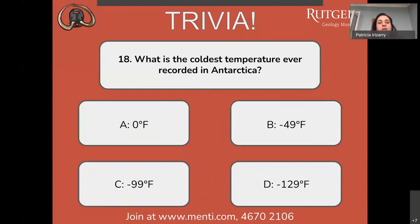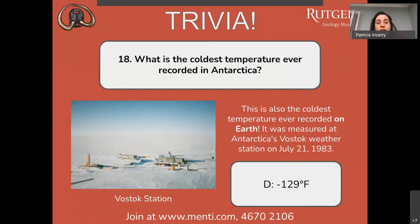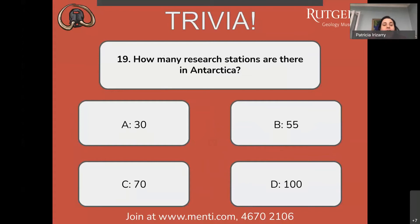Question number eighteen: what is the coldest temperature ever recorded in Antarctica? 0°F, -49°F, -99°F, or -129°F? A lot of answers are coming in for D, minus 129 degrees Fahrenheit — you're experts, and you're correct. This is also the coldest temperature ever recorded on planet Earth. It was measured at Antarctica's Vostok Weather Station on July 21, 1983.